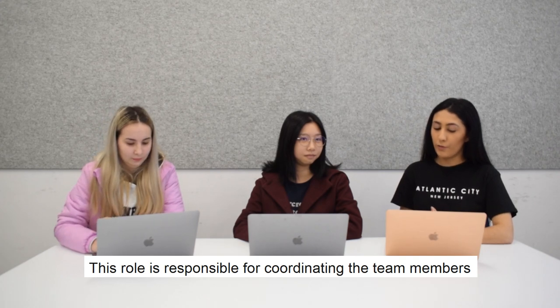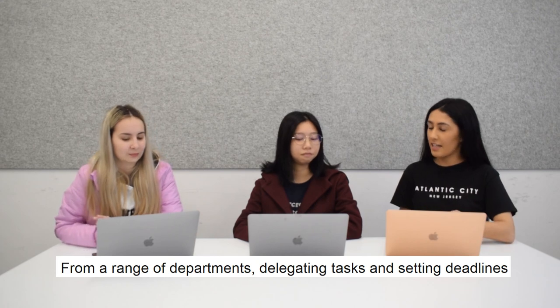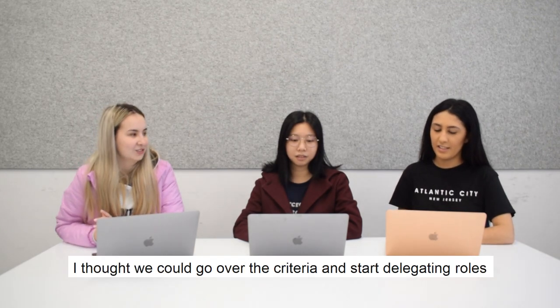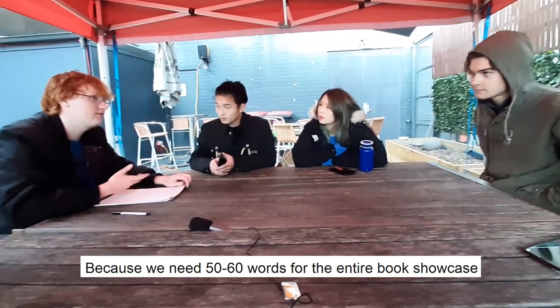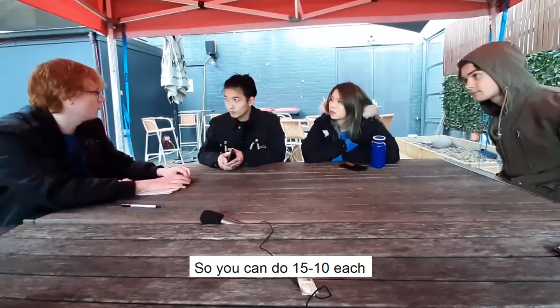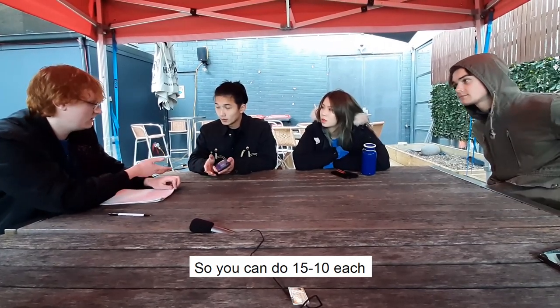This role is responsible for coordinating team members from a range of departments, delegating tasks and setting deadlines. Let's see some good examples of project managers. I thought we could go with the criteria and start delegating roles, because we need about 50 to 60 words for the entire book and showcase. We need two definitions per each term, so you guys could maybe do about 15 to 20.